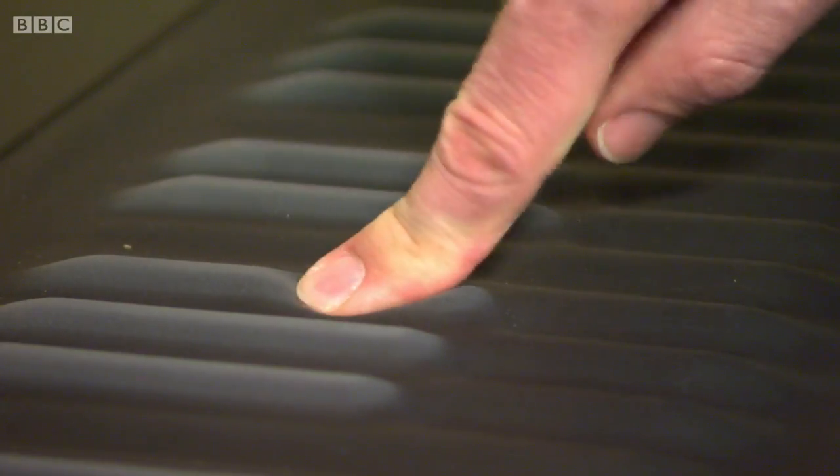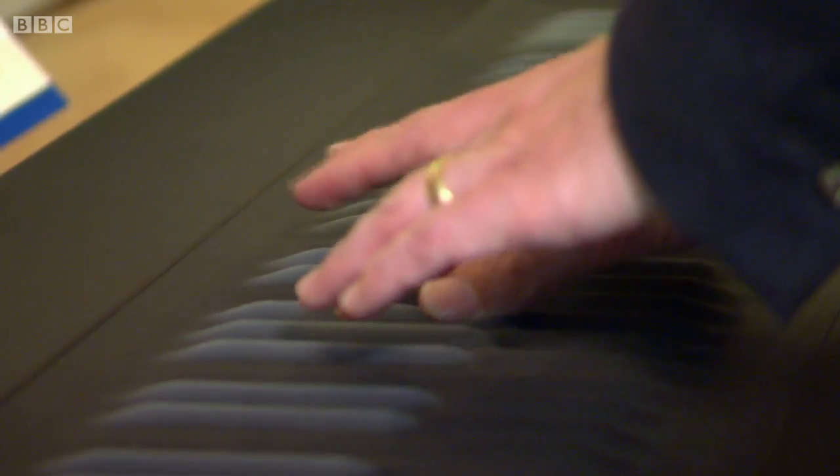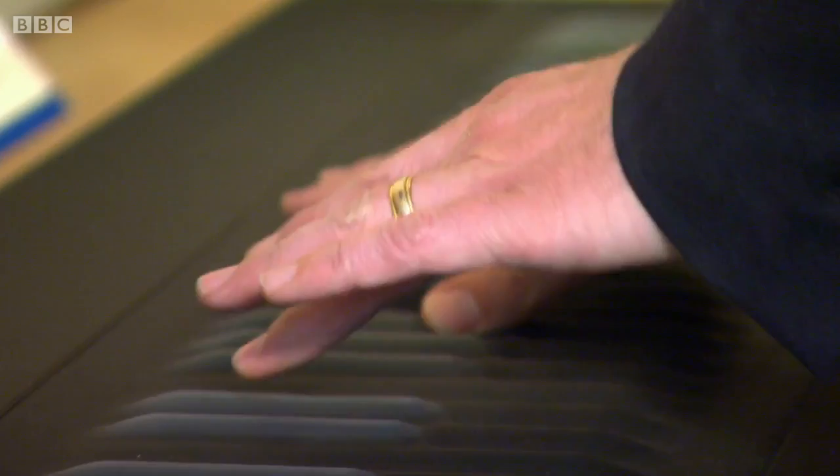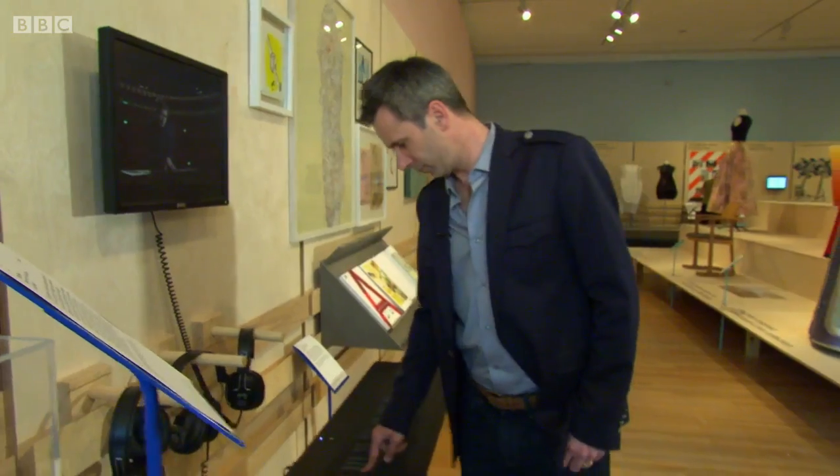Ever got the feeling you weren't getting enough from your piano? This one has gel keys to help your fingers feel something closer to the sound that they produce. Sounds like chopsticks, feels like jelly. Squidgy.